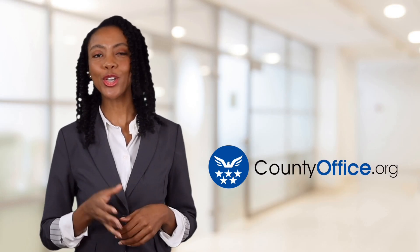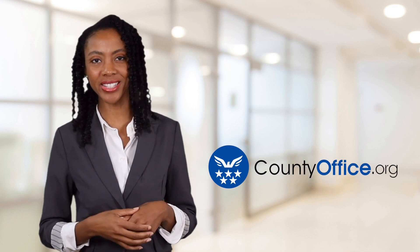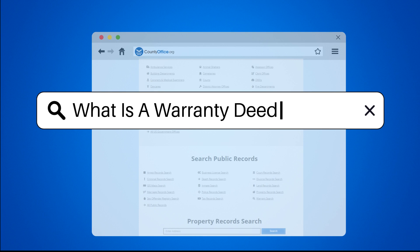Welcome to County Office, your ultimate guide to local government services and public records. Let's get started. What is a warranty deed of trust?